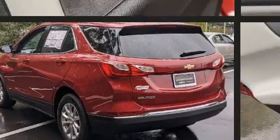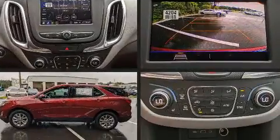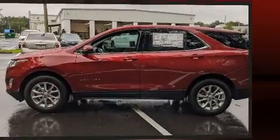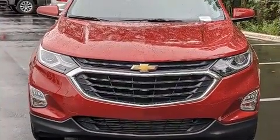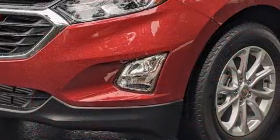Chevrolet prioritized fit and finish, as evidenced by a tachometer, a built-in garage door transmitter, an outside temperature display, fully automatic headlights, and more. Audio features include an AM/FM radio and six speakers, enhancing the audio experience throughout the interior.